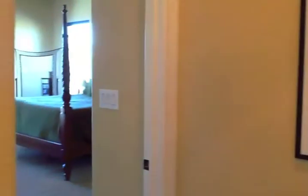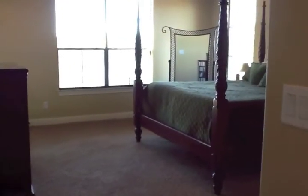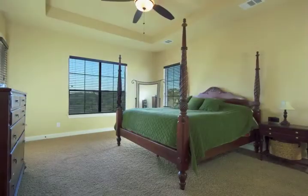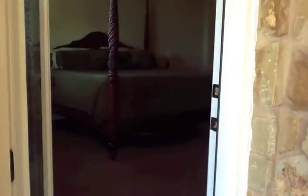The master bedroom is off this little alcove. The interior doors in the house are eight feet. Here's a view of the very private master bedroom with views from the windows, and the back door leads out from the bedroom to the outdoor living area.